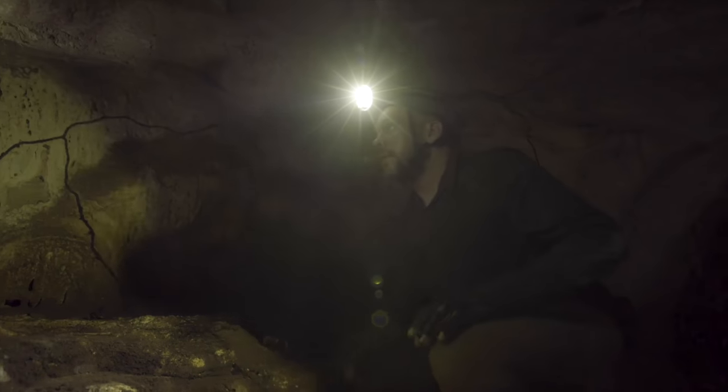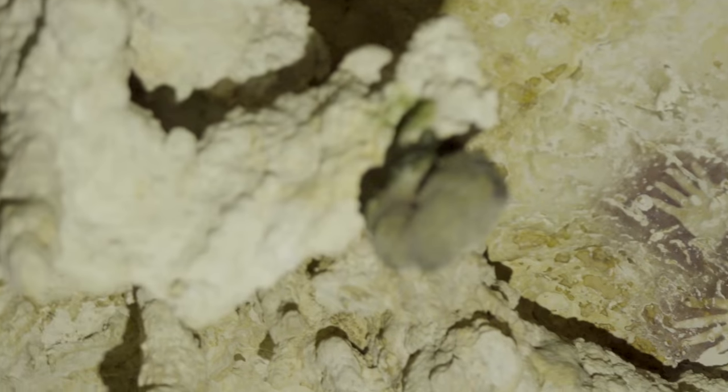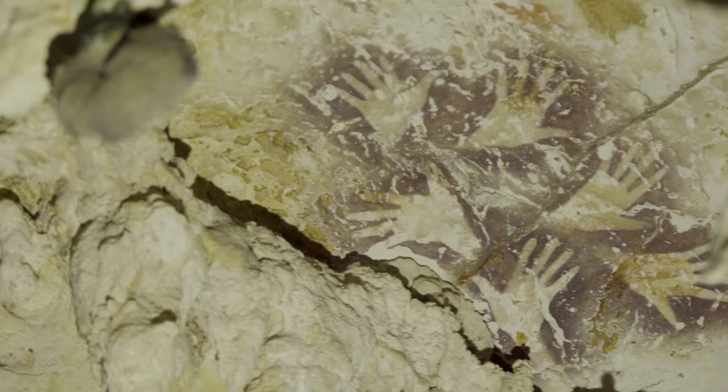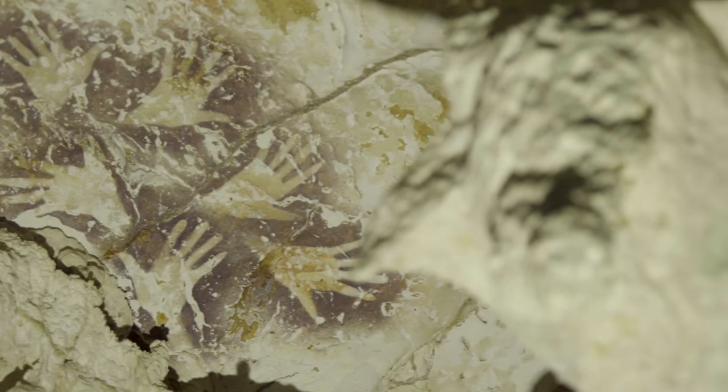We have a second phase of rock art that was made between about 20 and 21,000 years ago. This is right at what we call the LGM — the last glacial maximum. It looks like there was a transition from depicting the animal world to the human world. Interestingly, I think we have the same thing in Europe, with different styles of rock art in the Pleistocene. It seems like we have the same thing in Southeast Asia, at the opposite side of the world.